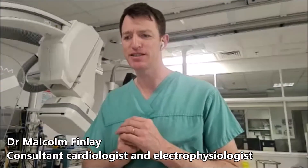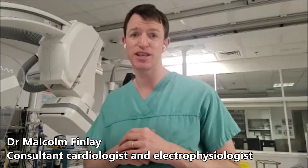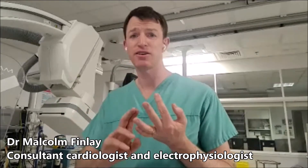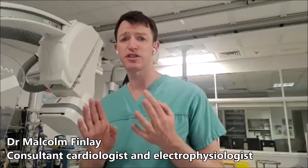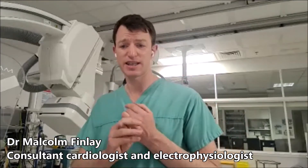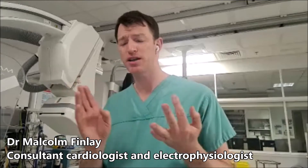Patients can expect a straightforward and safe procedure. I try to give all my patients a great experience, really minimizing any pain or discomfort either during or after the procedure. The vast majority of patients get a great result — a really significant or complete elimination of their symptoms.